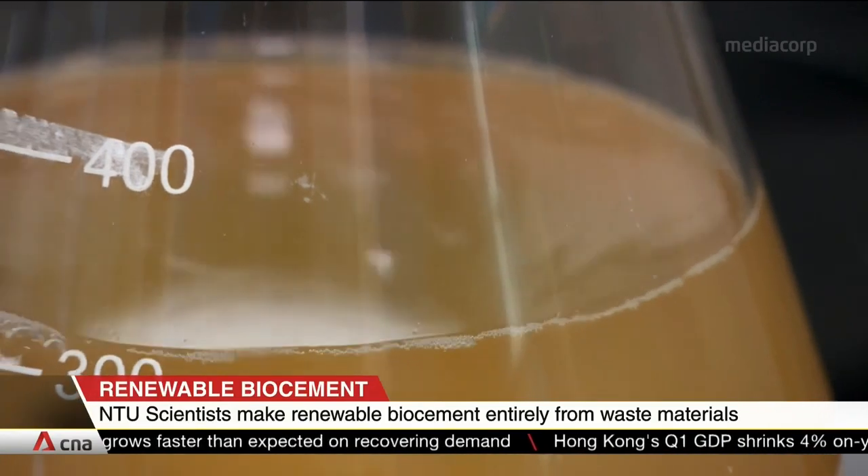We are joined by Professor Chu Jien, Chair of the School of Civil and Environmental Engineering and Director of the Centre for Urban Solutions at NTU. Professor Chu, your team is one of the pioneering teams that came up with this idea to use waste material to make bio-cement. How did you come up with this idea to somehow induce native soil bacteria to force soil particles to clump together?